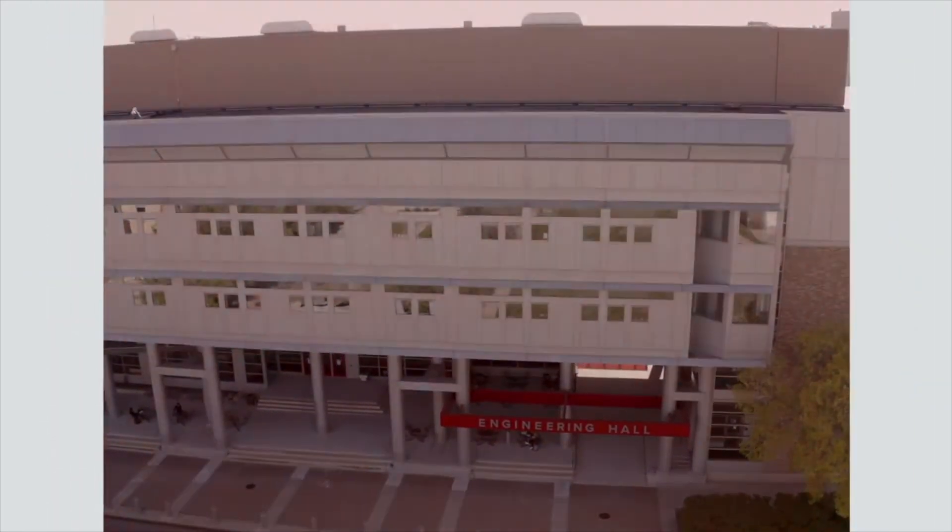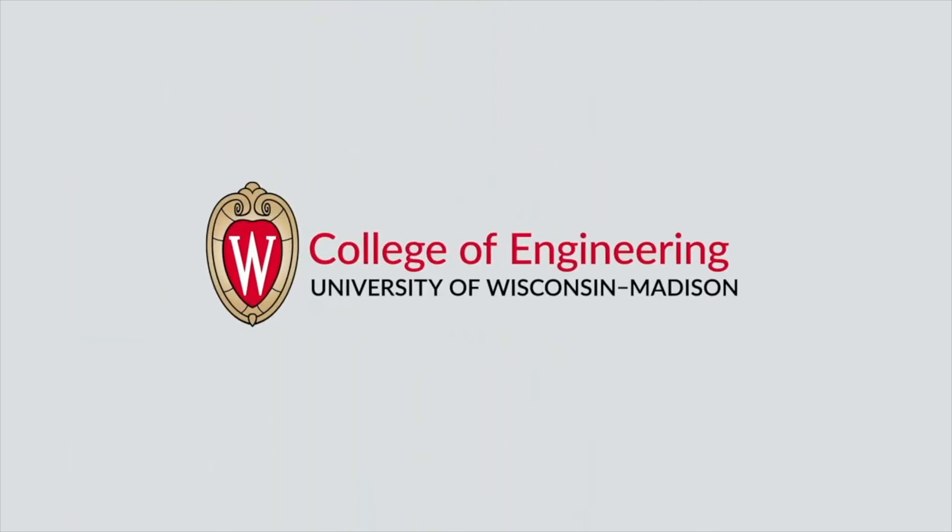Engineering Hall also contains the offices of our Dean and other College of Engineering leaders.